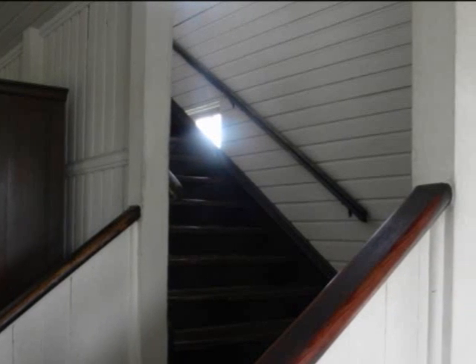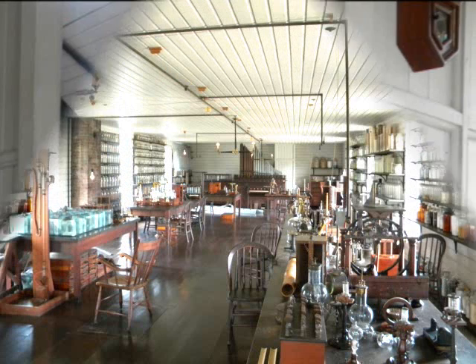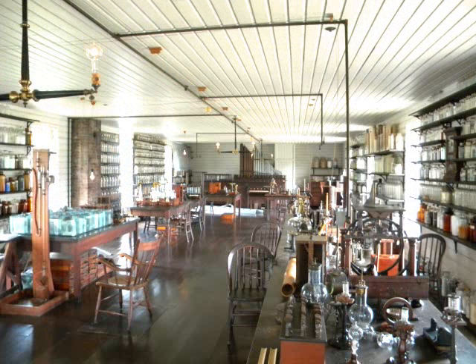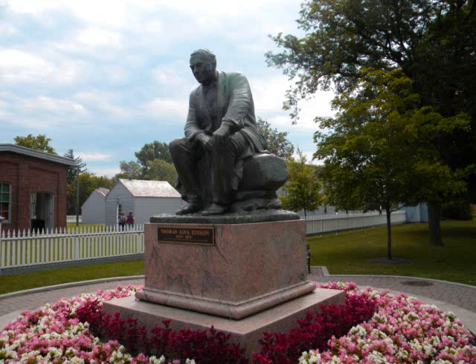In Menlo Park, New Jersey, on the upstairs floor, you'll notice that the lab is very much the same as it was when Edison was in the process of inventing things such as the light bulb and the phonograph. There's the desk in the corner where the great inventor had many of his ideas, did his reading, his thinking, and worked with his customers when you go into the lab.